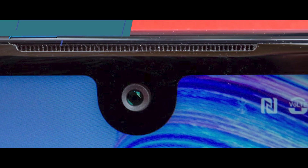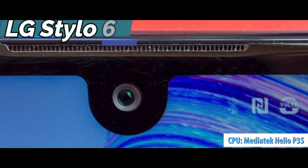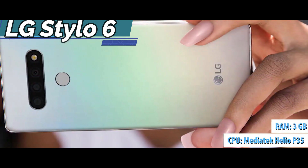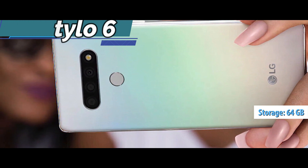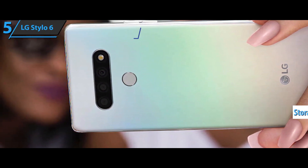The device is equipped with the MediaTek Helio P35 chipset and 3GB of RAM. Also included is 64GB of built-in memory. For the listed price, you can't beat this one.